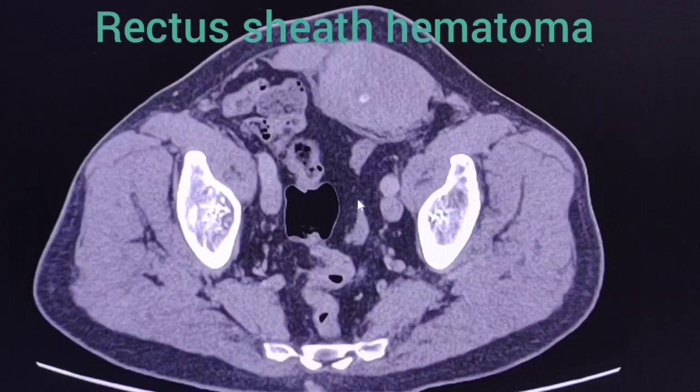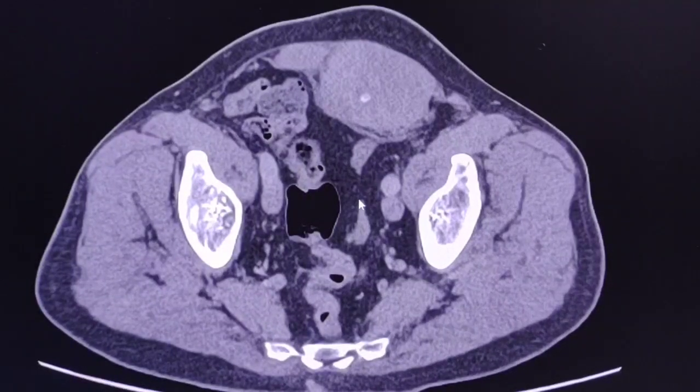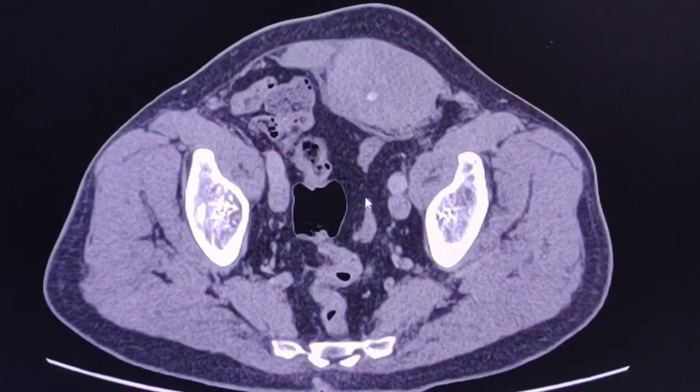This is a male patient, 62 years old, who presented with worsening abdominal pain since a few hours before admission, unable to walk or cough without feeling pain, with a distended abdomen and left iliac fossa pain with firmness and tenderness.